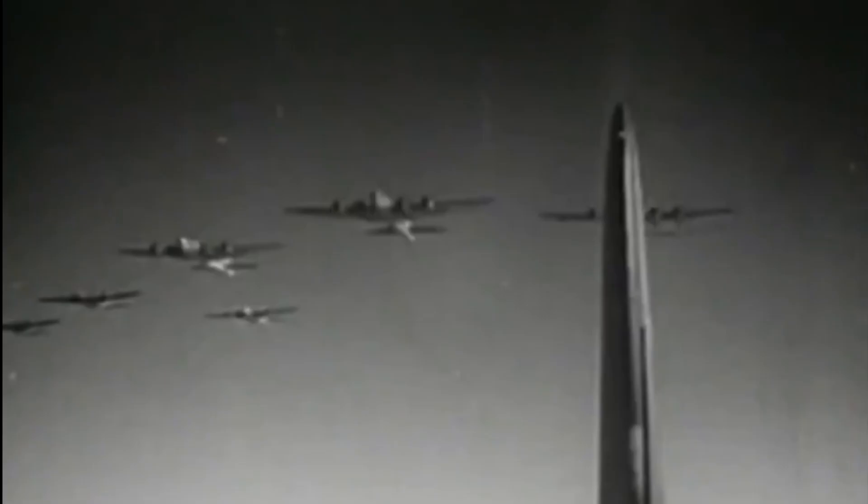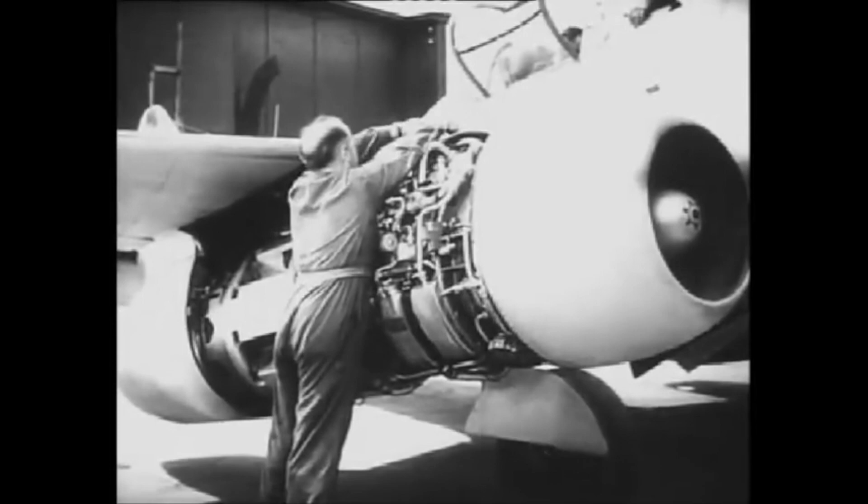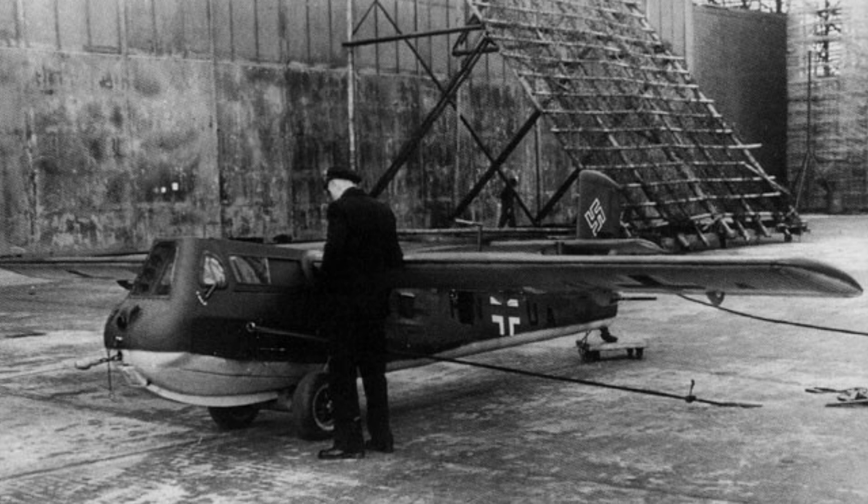The BV-40 was a cheaper alternative to jet and rocket planes, cheap due to three main factors: its lack of complexity, meaning unskilled labour could assemble most of it; its tiny form, requiring very few resources to produce; and its wood design — the airframe was mostly made of wood, which could be sourced within Germany.